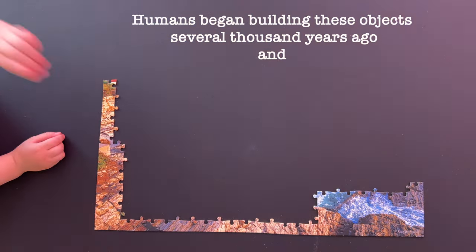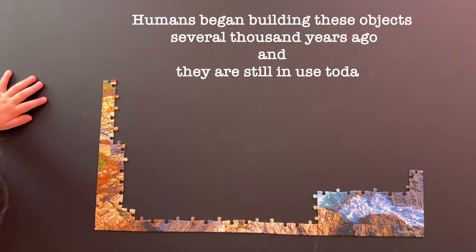Humans began building these objects several thousand years ago, and they are still in use today.